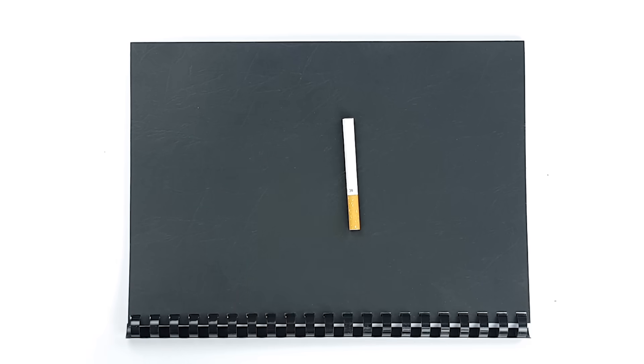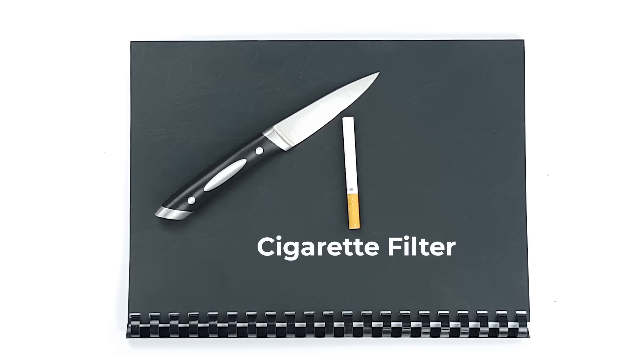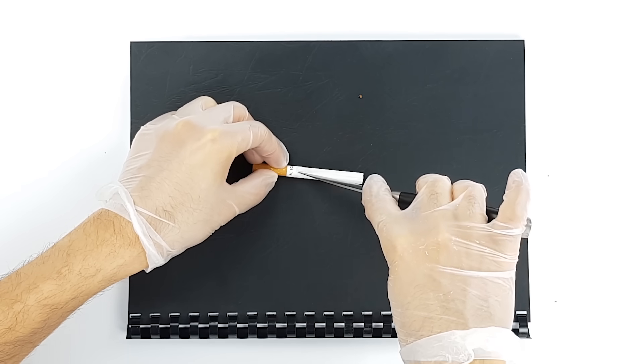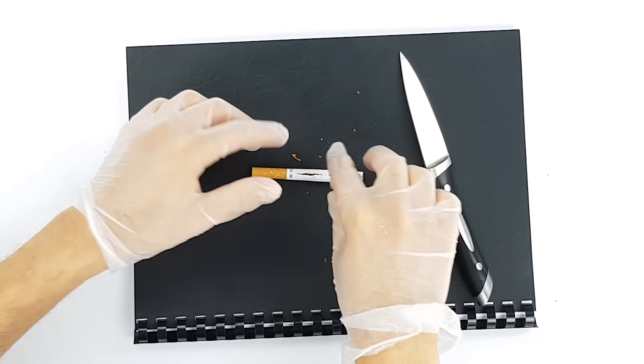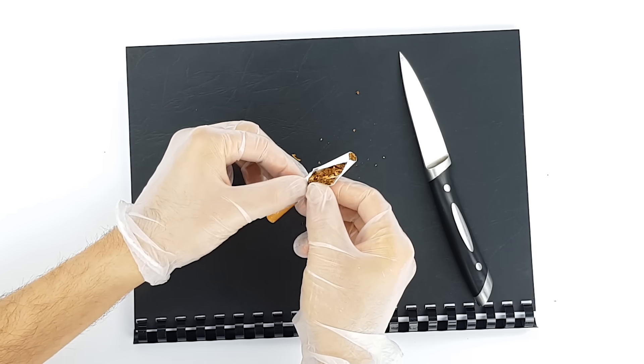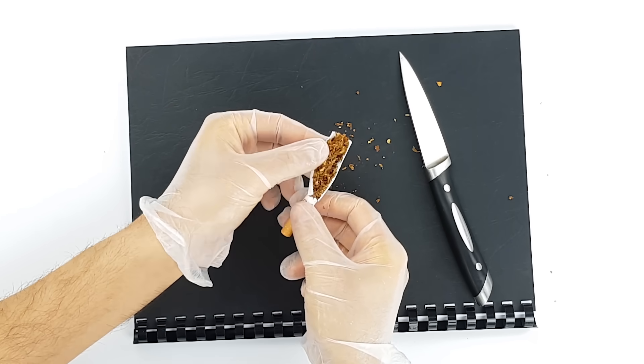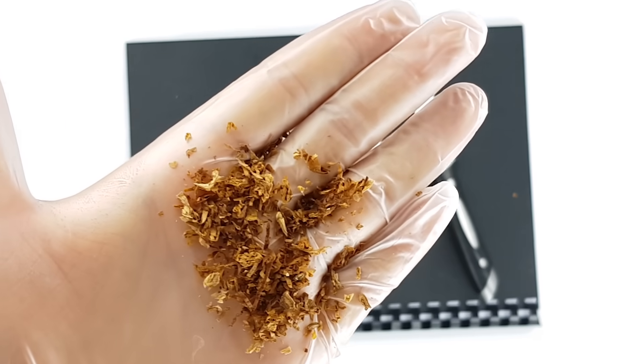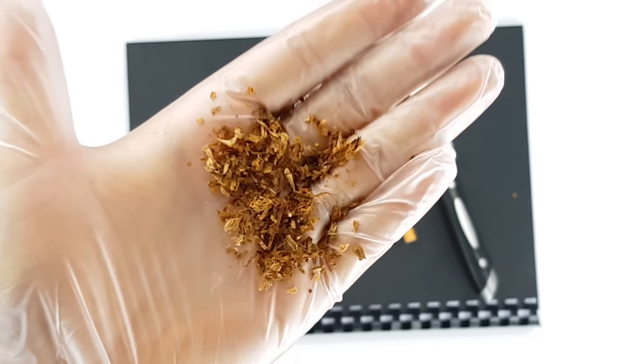A cigarette is usually made up of three parts. First, there's the cigarette filter, also known as a cigarette butt. Then there's the rolling paper, which is wrapped around a tobacco blend. The tobacco blend is usually made up of dried and processed tobacco leaves and leaf stems. The main plant used in the manufacture of tobacco is Nicotiana tabacum.